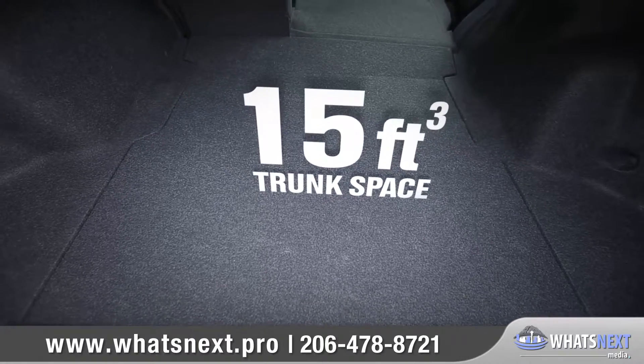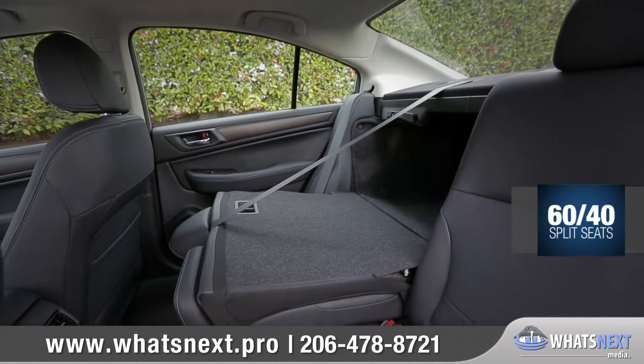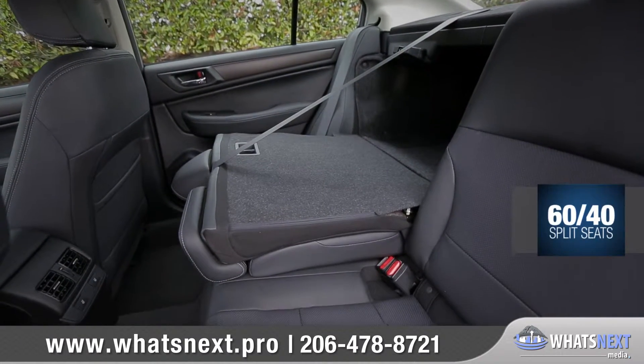In the trunk, there's ample room for luggage and groceries. Plus, you can adjust the 60-40 rear seats to accommodate longer items and a rear passenger on the same trip.